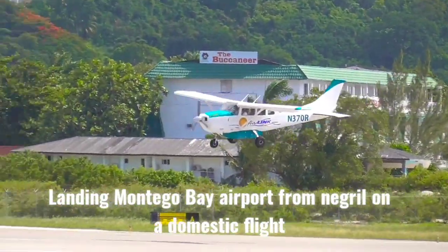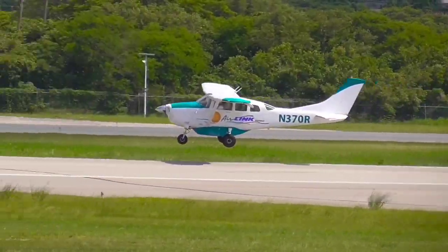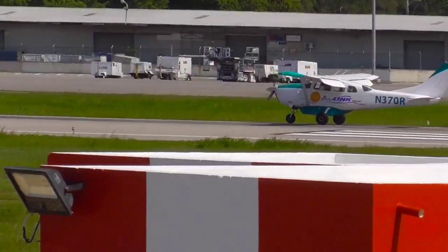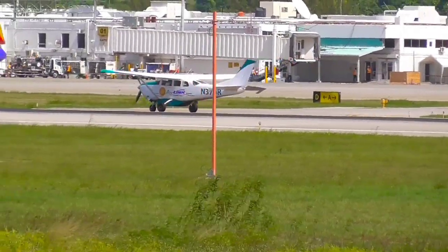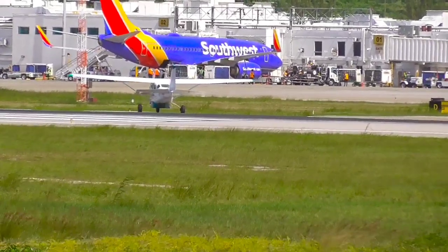Hello everyone, it's Stewie saying welcome back to my channel and thanks again to all my viewers and subscribers. In today's video, as you notice, there's just a small airplane on the screen — we're going to be doing a landing and a takeoff. This is a domestic flight that operates between Montego Bay and Negril.